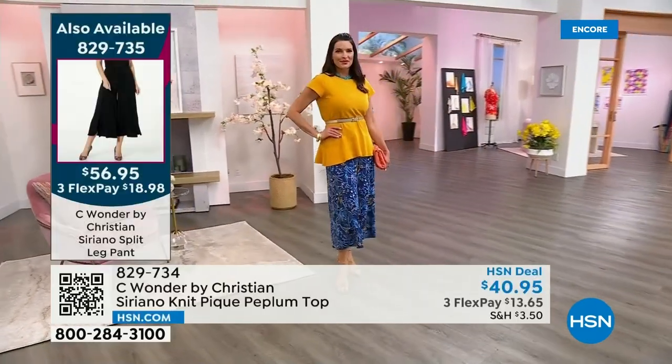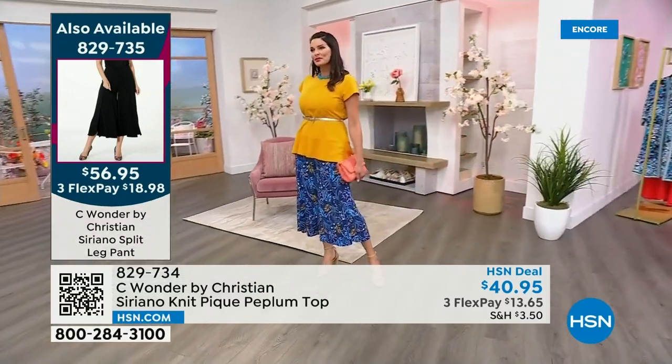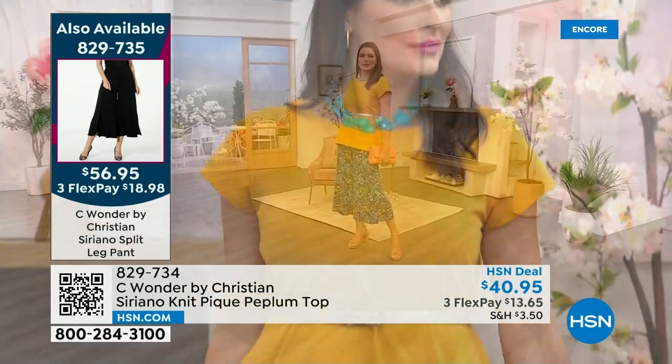The gold in this is so amazing, so gorgeous. And if you want this whole look, the pant that Angie is wearing is now on the side of the screen — 829735 for it. It's the split-leg pants, super cute and sexy.